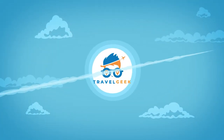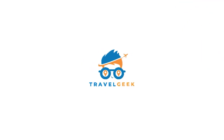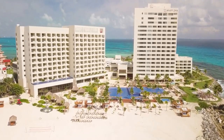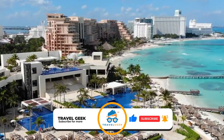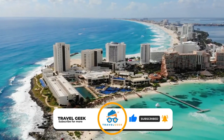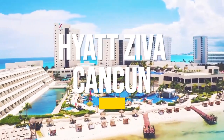Hey there guys, it's me Noah, and welcome back to our channel Travel Geek. In today's video we are going to have a look at what the Hyatt Ziva Cancun has to offer. Please leave a like on the video and subscribe to our channel for more interesting destinations. And with that, I present to you the Hyatt Ziva Cancun.